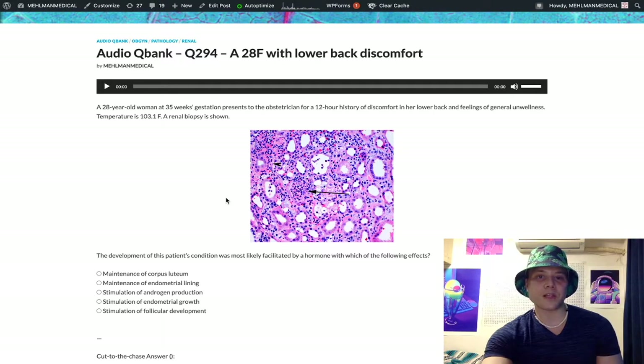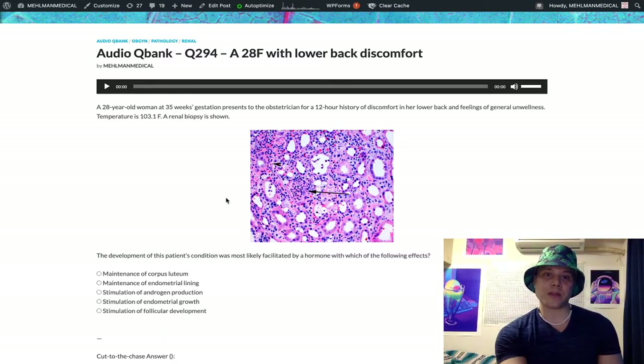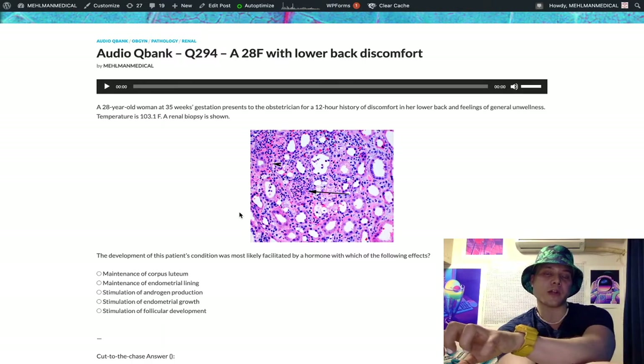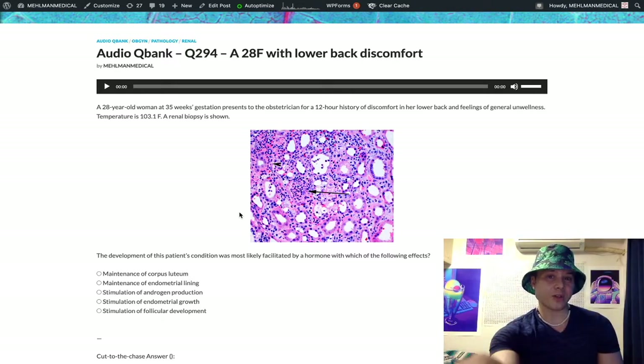When you have pregnancy, the syncytiotrophoblastic cells of the placenta secrete HCG, which maintains the corpus luteum. The corpus luteum — the remnant of the ruptured graafian follicle after ovulation — secretes progesterone. Progesterone maintains the endometrial lining to maintain the pregnancy. If HCG is not present, you can't maintain the corpus luteum, progesterone secretion drops, you can't maintain the endometrial lining, and you get apoptosis — that's menstruation. Not atrophy — that's menopause. Apoptosis.